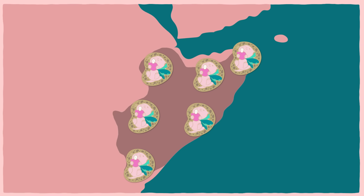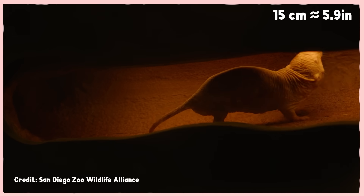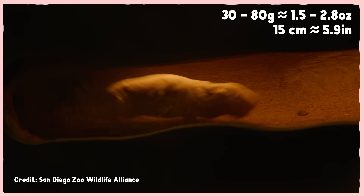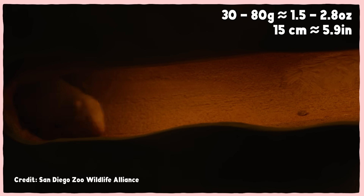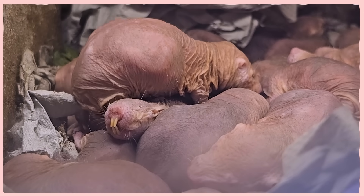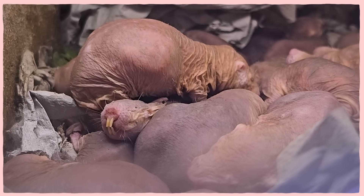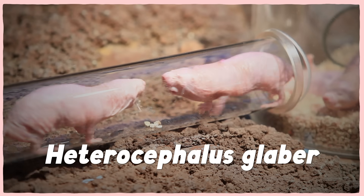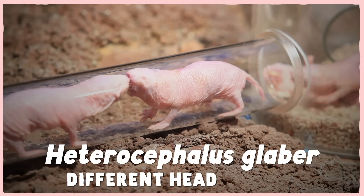The naked mole rat is a small rodent found throughout the Horn of Eastern Africa. They're about 15 centimeters long and between 30 and 80 grams, although their size depends on where they rank in their colony's hierarchy. There can be around 75 members in a colony, but there can be up to almost 300. Their scientific name, Heterocephalus glaber,